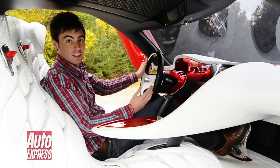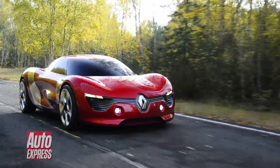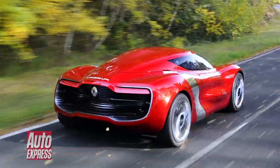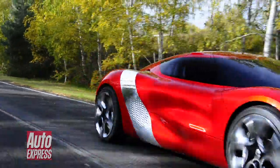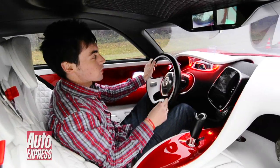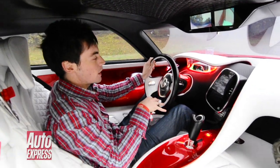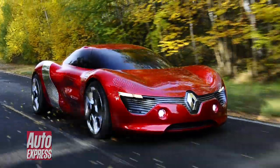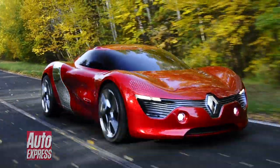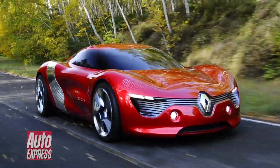Best of all, it actually drives. Power comes from the electric drivetrain used in Renault's future models, like the Fluence and the Zoe, but in here it's been tuned up to 148 BHP. The body is made of Kevlar, which is incredibly lightweight, and it also rides on a tubular steel chassis borrowed from the Renault Megane Trophy racing car.